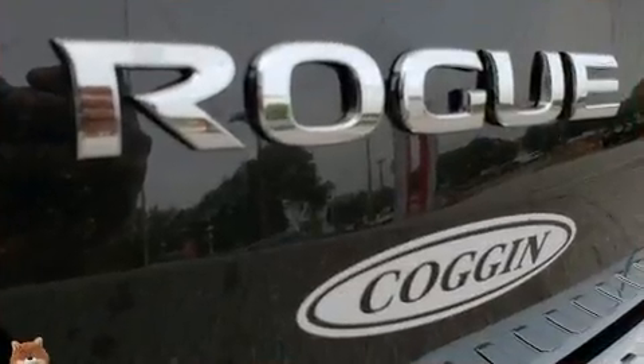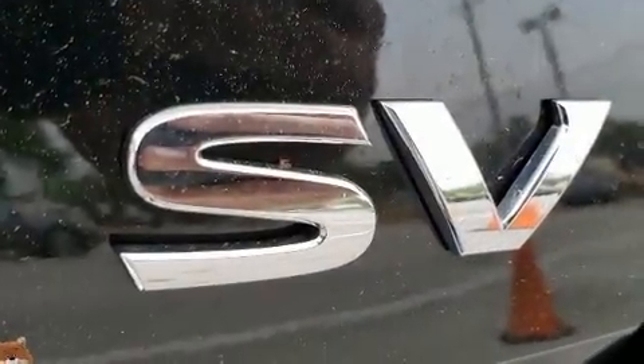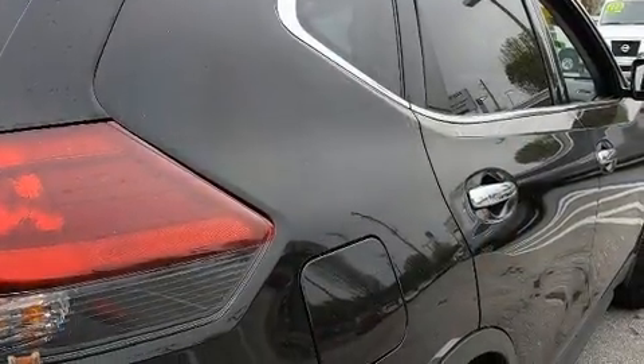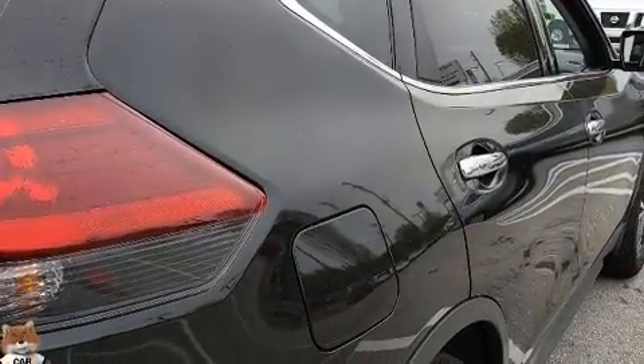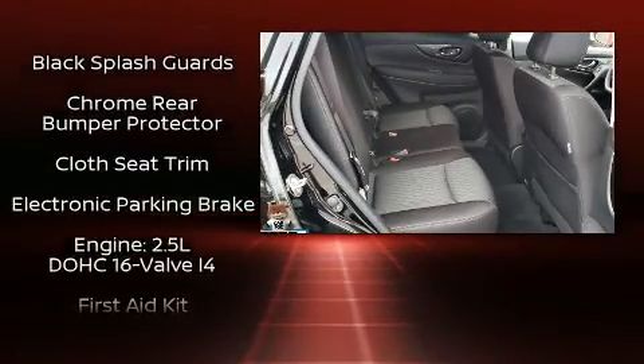It distinguishes itself from the competition with features such as one-touch window functionality, an outside temperature display, turn signal indicator mirrors, a power rear cargo door, lane departure warning, blind spot sensor, and cruise control.